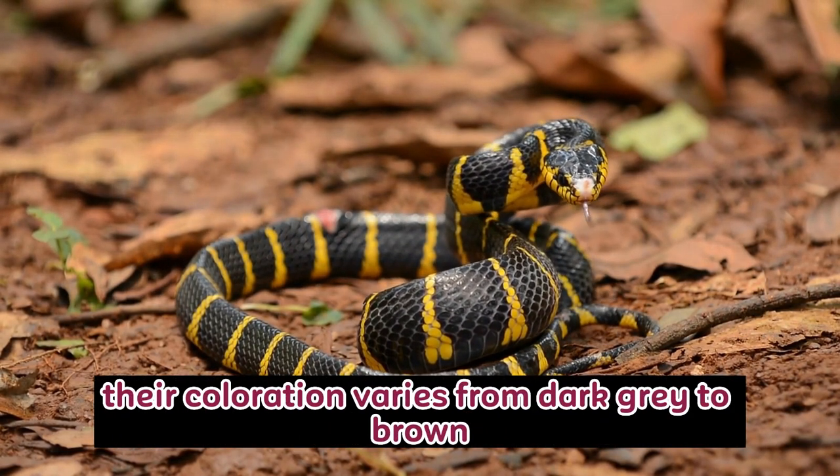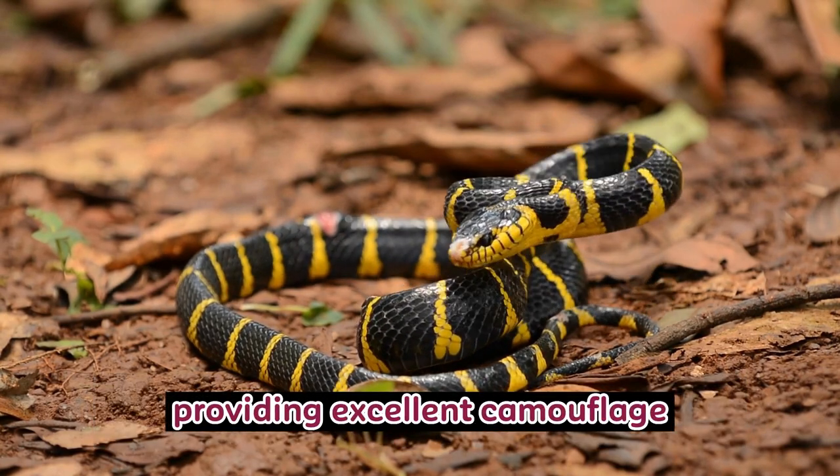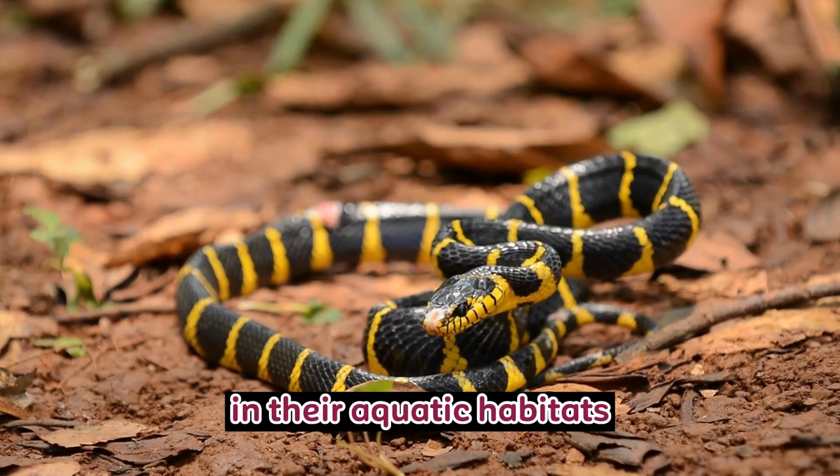Their coloration varies from dark gray to brown, providing excellent camouflage in their aquatic habitats.